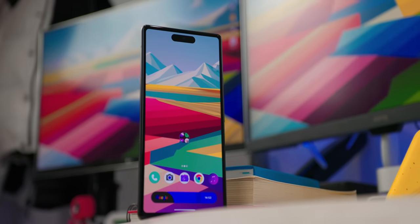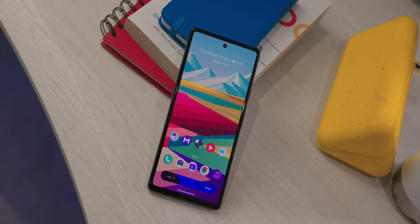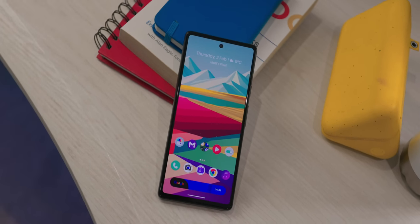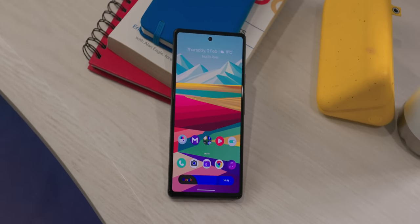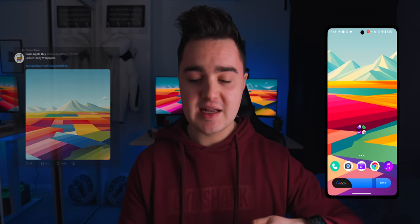My home screen this month is super vibrant and very punchy. We will be going over the icon pack later in this video. And if you're curious about this mountain style wallpaper, I got it from the Apple guy on Twitter. I'll put a tweet on the screen, but I will leave a link to that down below.